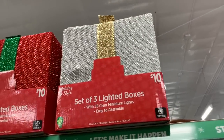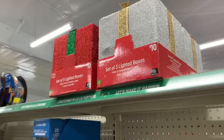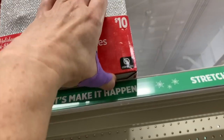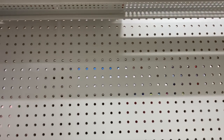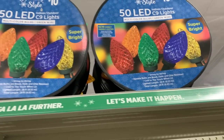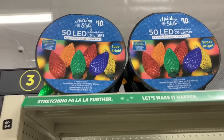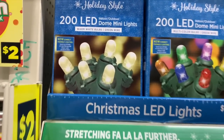These are gorgeous — $10. I love the silver and the gold. It has 35 mini lights. That is so pretty — the lights are inside. Really, really pretty. Snowflake lights — $6. $10. $10. 50 LED C9 lights. $10 LED dome mini lights. Notice the curve versus this.